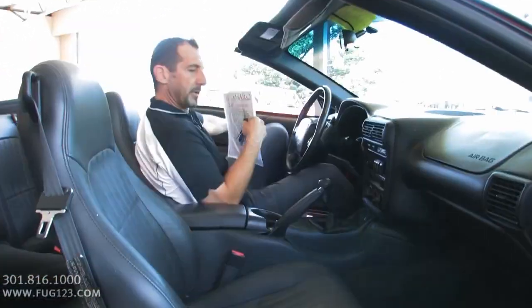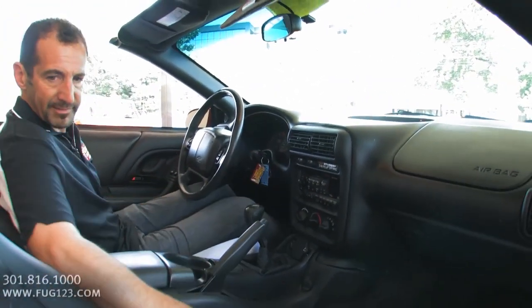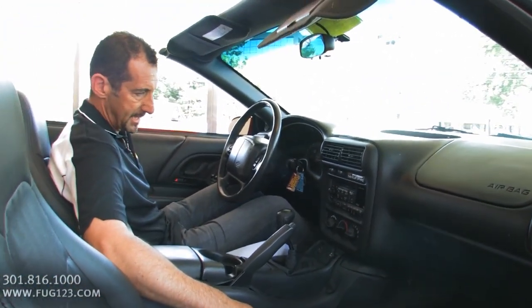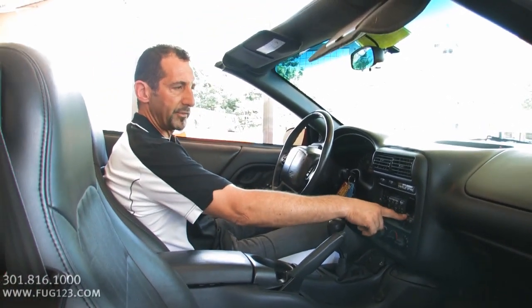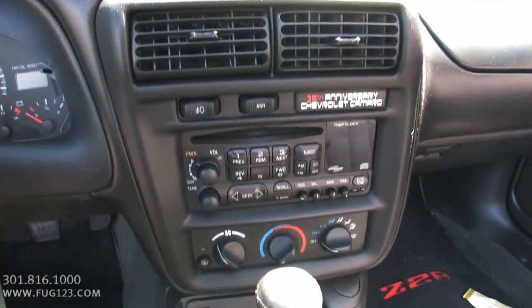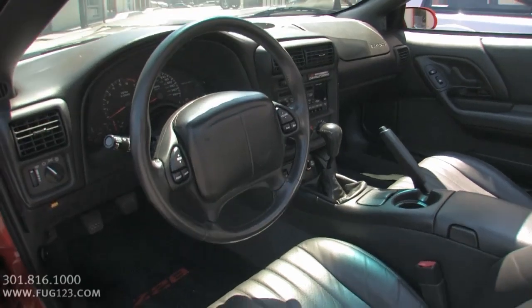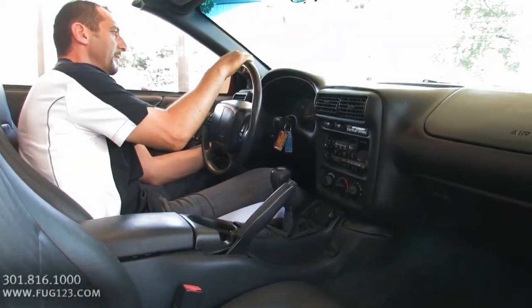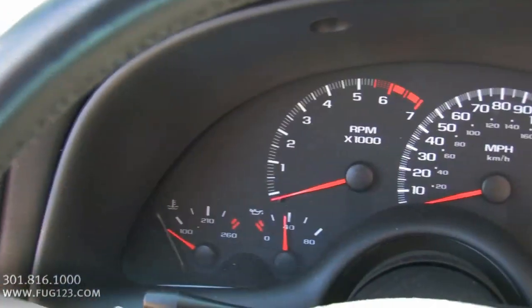Let's check out the inside. This is nice — you've got Monogram Z28 floor mats. We do have leather, we do have power seat, power top. This does have the Monsoon sound system, the 35th anniversary call-out right there on the dash, which is nice. Air conditioning, cruise control, tilt steering wheel, 155-mile-an-hour speedometer, 7,000 RPM tach.